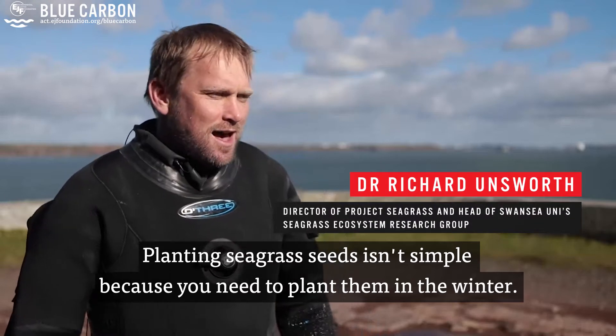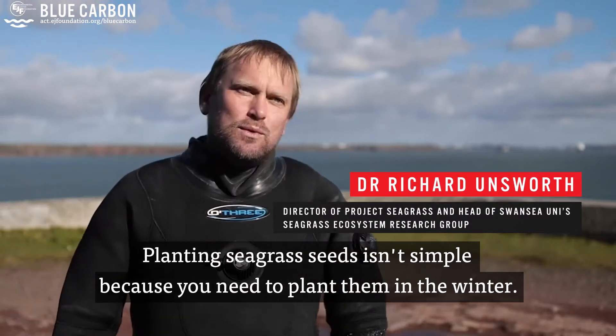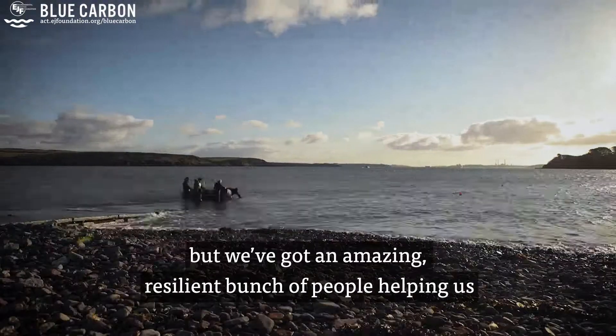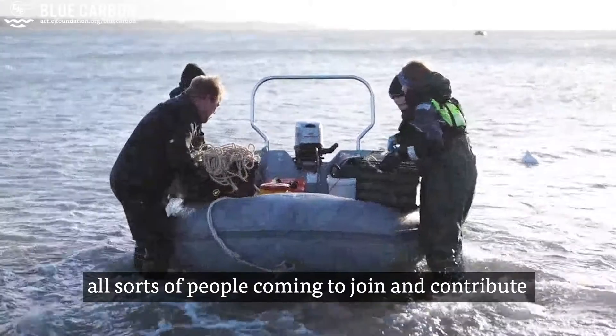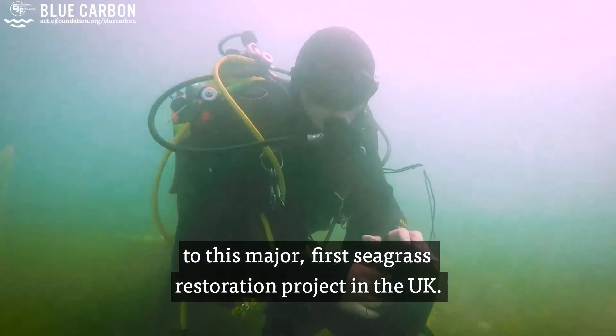Planting seagrass seeds isn't simple because you need to plant them in the winter. And it's February — it's been windy, we've had hail, we've had a bit of sleet. We've had an amazing, resilient bunch of people helping us — all sorts of people coming to join and contribute to this major first seagrass restoration project in the UK.